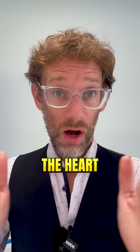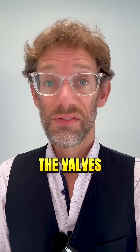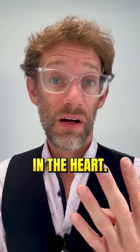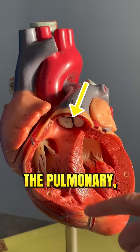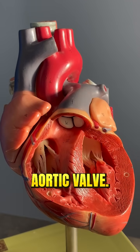It's actually not the heart squeezing together, but actually the sound of the valves within the heart closing. So there are four valves in the heart. We've got the tricuspid, the pulmonary, the mitral, and just at the back there, the aortic valve.